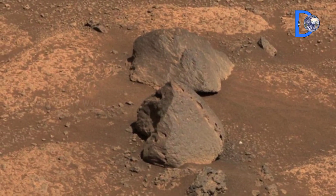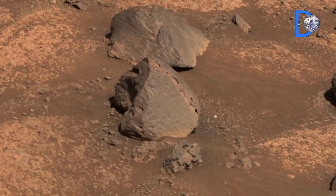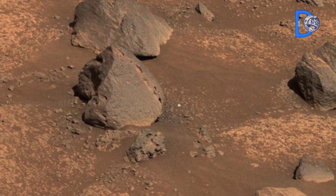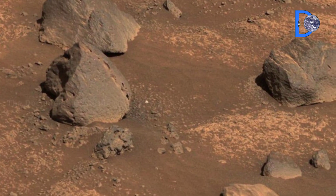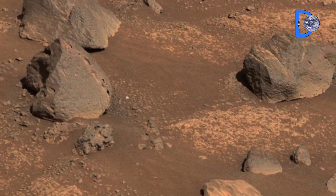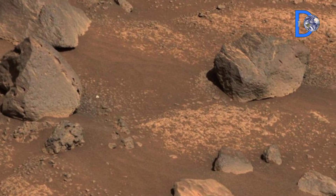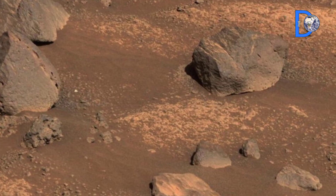Perseverance rover landed inside Jezero Crater in 2021, a place believed to have once hosted a river delta and an ancient lake. Its main mission is to search for signs of ancient microbial life, study Mars geology and past climate, and prepare the way for future human exploration of the Red Planet.